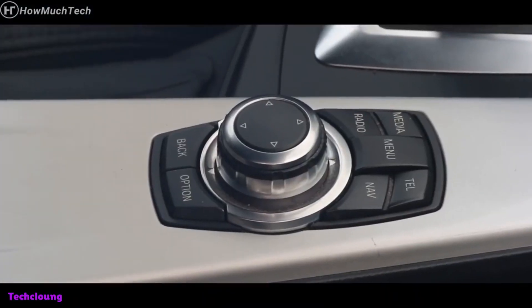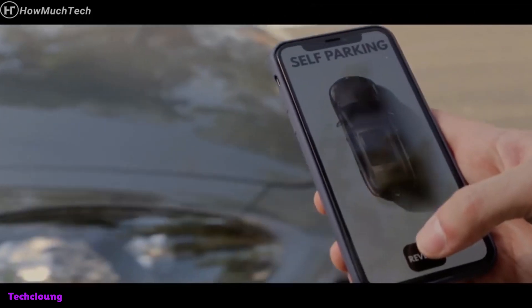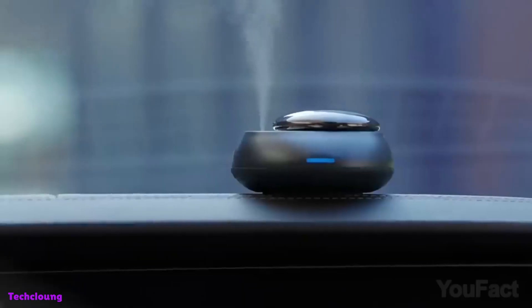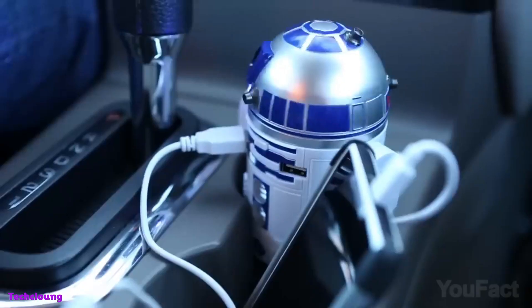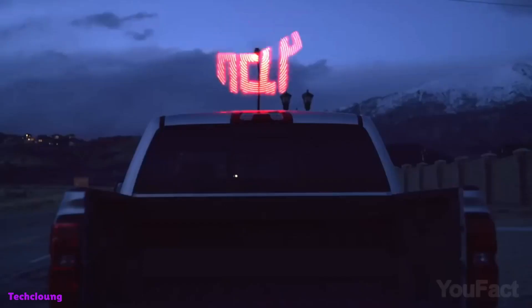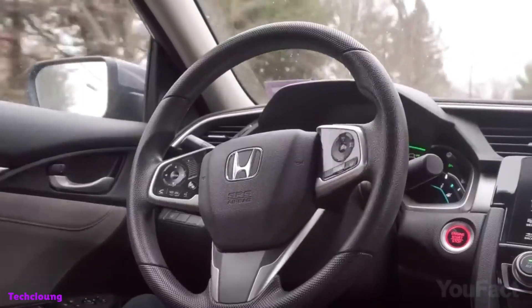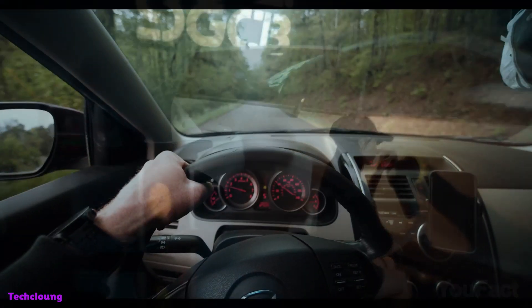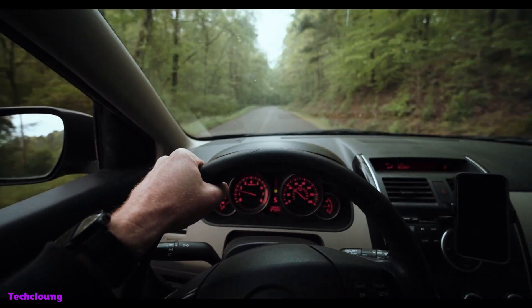In the age of advanced technology, gadgets have become an integral part of our lives, and the world of automobiles is no exception. In 2023, the market for car gadgets is expected to grow exponentially, with innovations hitting the shelves regularly. From improving safety to enhancing the driving experience, car gadgets are becoming more intelligent and essential to modern-day driving.